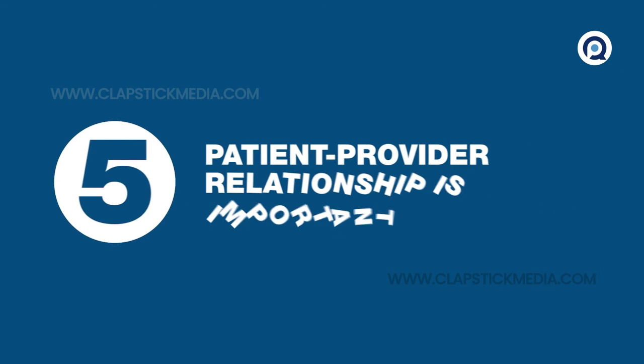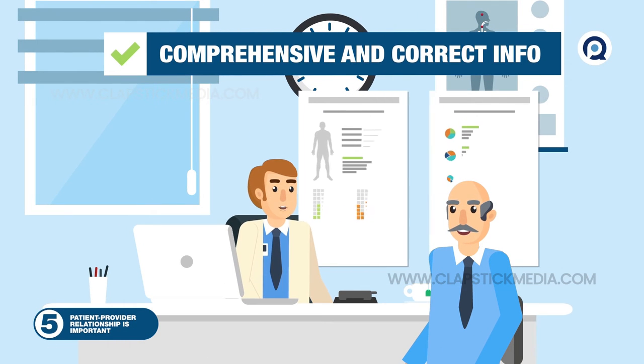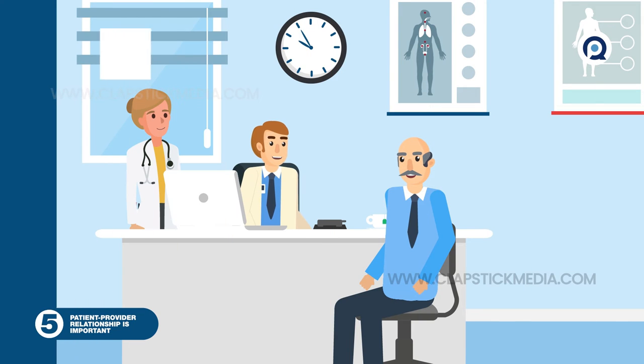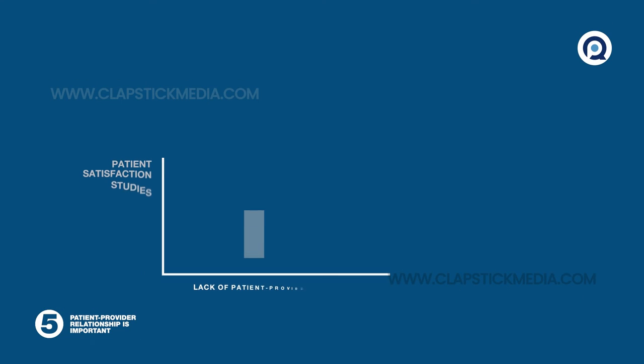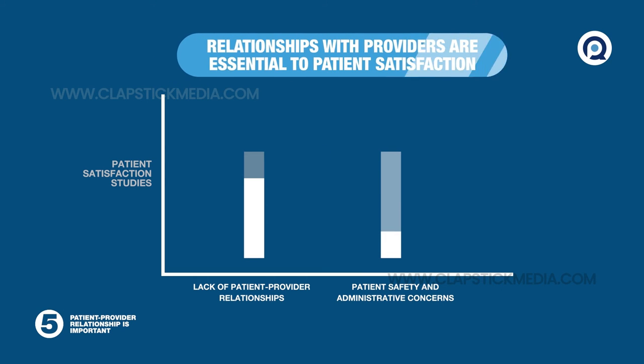Fifth, the patient-provider relationship is an important factor. Patients expect comprehensive, correct information delivered with respect and sensitivity. Even one negative encounter can shift a patient's entire perspective, and it happens far too often. In satisfaction studies, complaints about a lack of patient-provider relationships often far outweigh patient safety and administrative concerns.